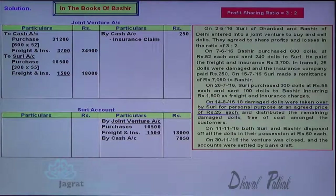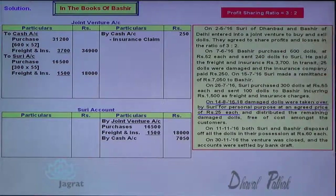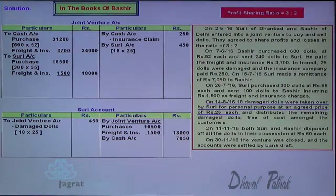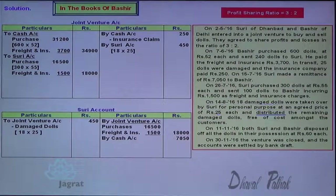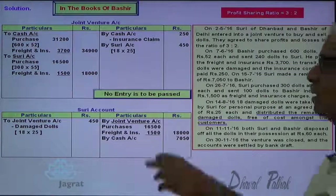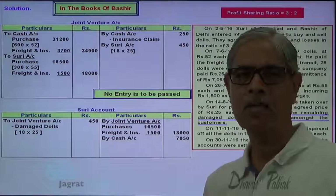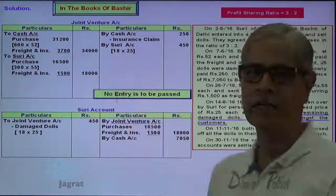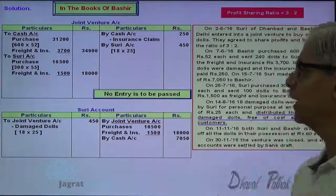Now, 18 damaged dolls are taken at the price of $25 by Suri. Suri is the receiver — debit the receiver. Suri account debit. It's revenue of joint venture — joint venture account is to be credited for that. Distributed dolls at no cost — no entry as explained. The goods are distributed to the customers free of charge — it's an expense debited to joint venture account and goods go out credited to joint venture account — no need to record, so no entry to be passed.